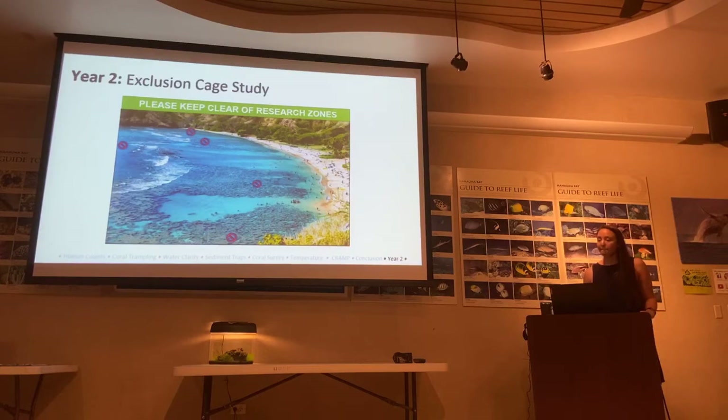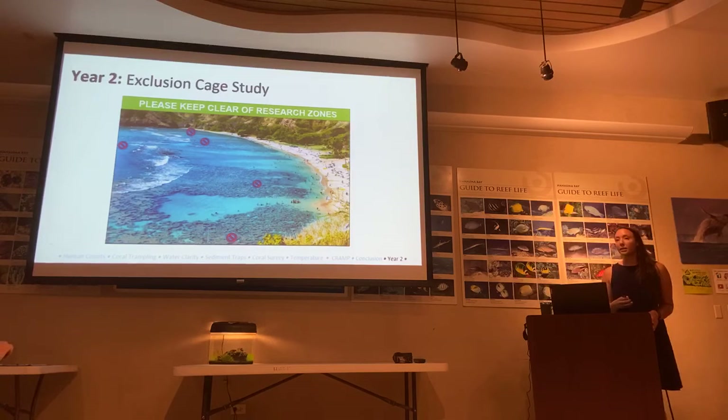An audience member asks about results from previous cage work at the Bay. The presenter explains that the first biological carrying capacity study did cage off a large area in Keyhole, but the results of the caging study were not finished or included in that report. So she doesn't have those results but is using that methodology and trying to mirror it.